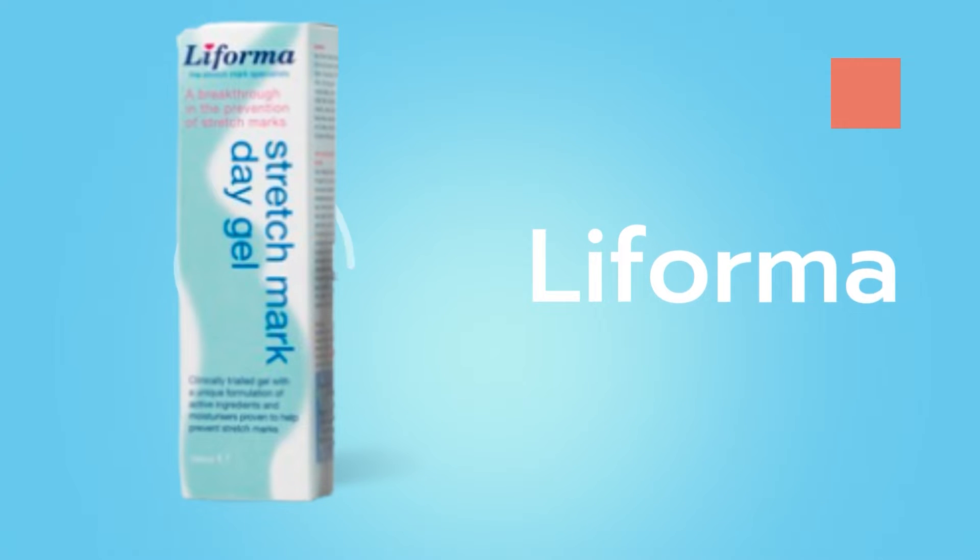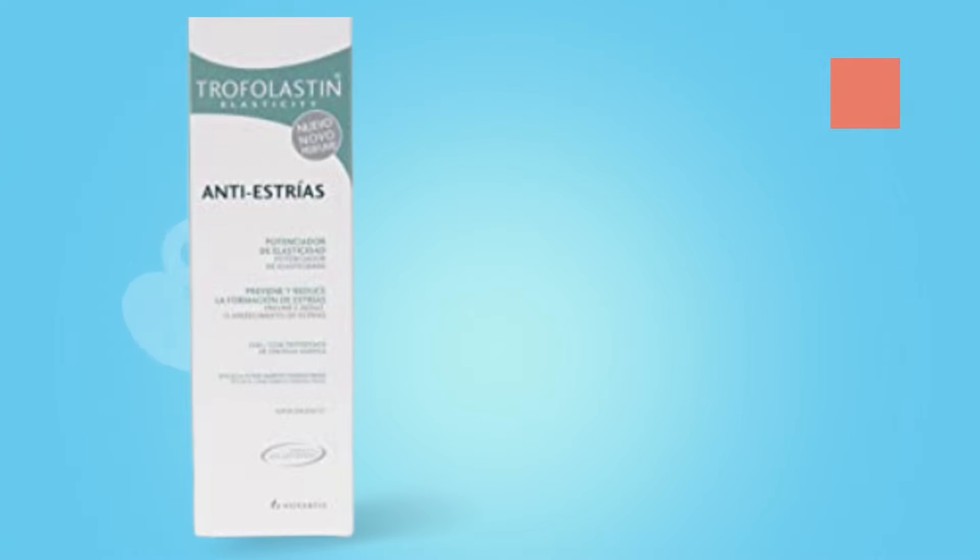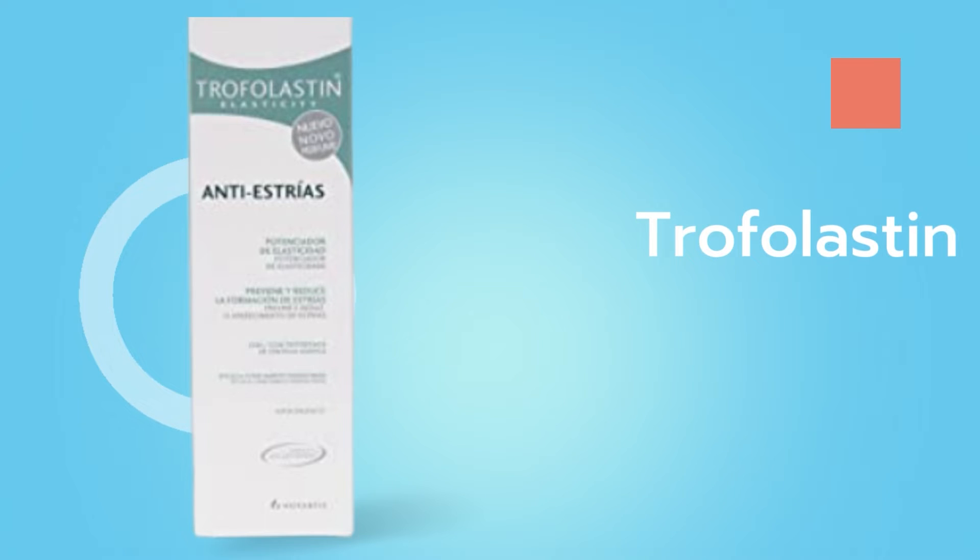Liforma stretch mark day gel and night cream contains an active ingredient called centella asiatica, which is suggested to stimulate cell production. Trophilastin contains the active ingredients centella asiatica, tocopherol, and collagen elastin hydrolysates. It is suggested that centella asiatica stimulates fibroblasts and has an antagonistic effect against steroid hormones.